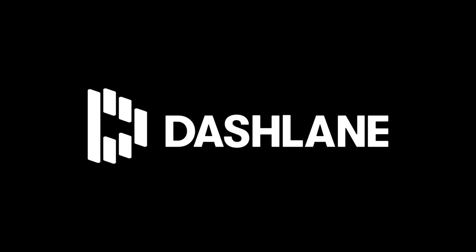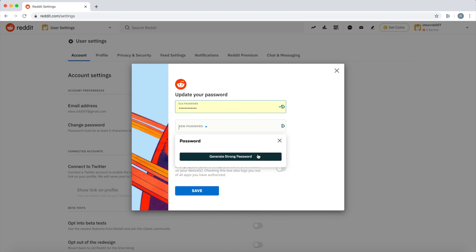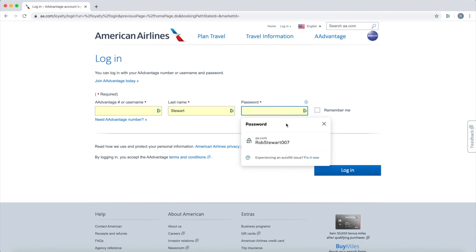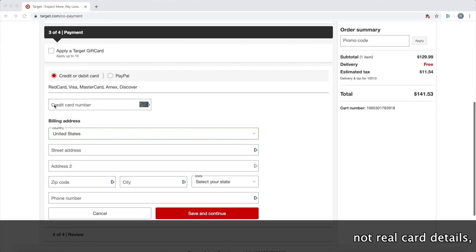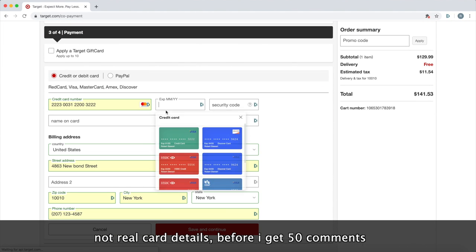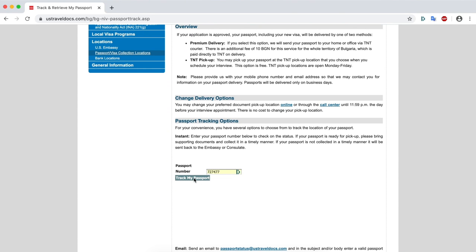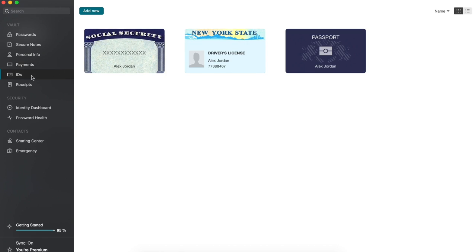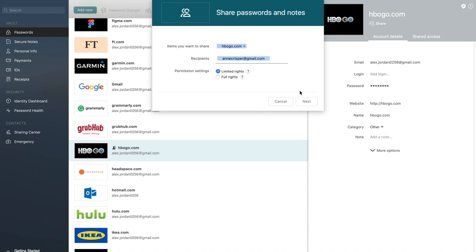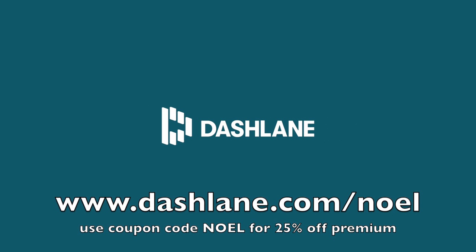A big thanks to Dashlane, who take care of all of your passwords while you sleep. Dashlane makes it super easy to securely store all of your passwords, cards, and important documents, and access them on the go. It allows you to quickly generate a unique, highly secure password for each website you visit, and auto-fills them on your devices so you never have to remember a password again. It's far more secure than reusing the same password with different numbers at the end. It also makes it really easy to fill in your card details whenever you make an online purchase, and it stores things like your passport, so wherever I am in the world I can just open up the app and pull down my passport details — great for checking in online or applying for e-visas. Try Dashlane for free on your first device at dashlane.com/noel, and use my code 'noel' to get 25% off premium.